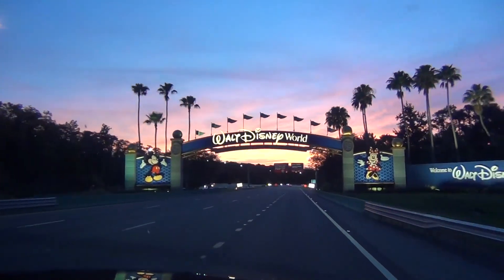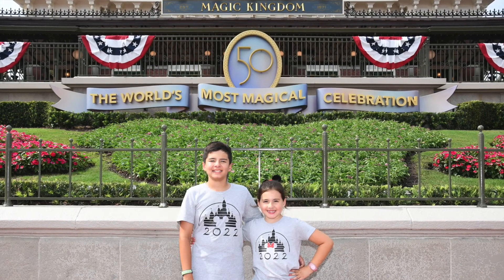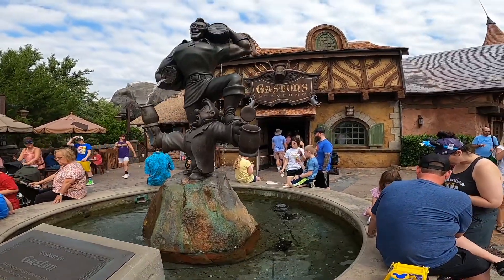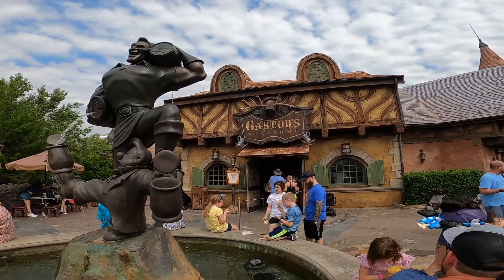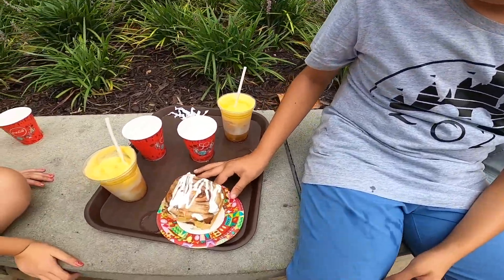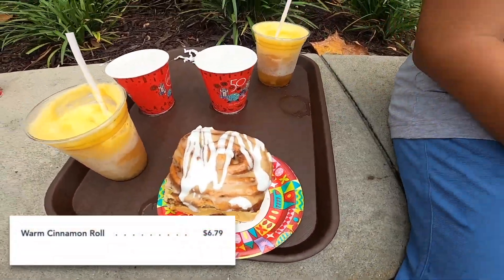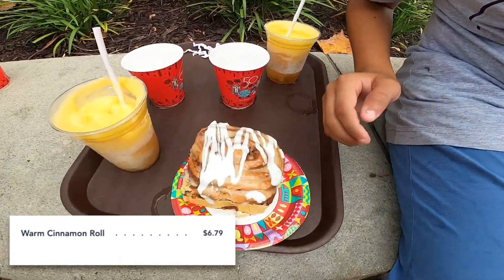Hey everyone, in this video we're going to be reviewing food from Walt Disney World. Let's start in the Magic Kingdom. Maddy and I will be reviewing the warm cinnamon roll and LeFou's Brew from Gaston's Tavern. So we have this cinnamon roll — how much is it again? Six dollars and 29 cents at Gaston's Tavern.